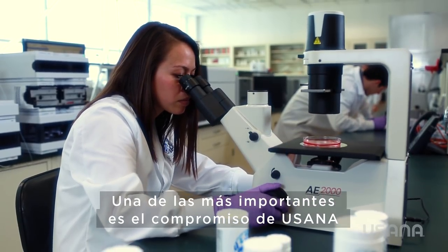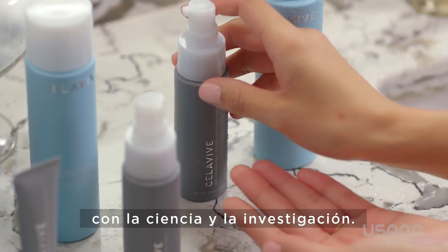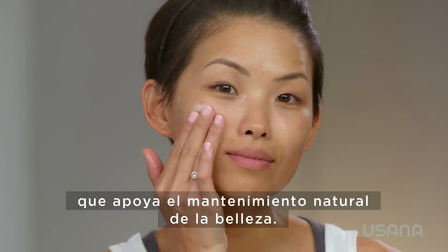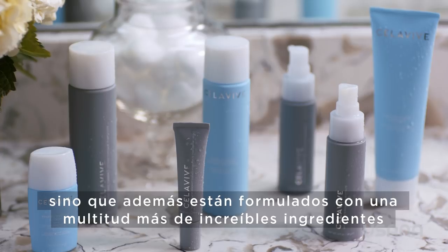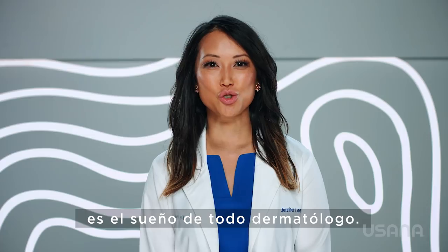One of the most important being USANA's commitment to science and research. The other, Cellevive's unique cell signaling complex that supports your body's natural preservation of beauty. To have products that not only utilize this advanced technology, but also are formulated with a multitude of other incredible skincare ingredients is a dermatologist's dream.